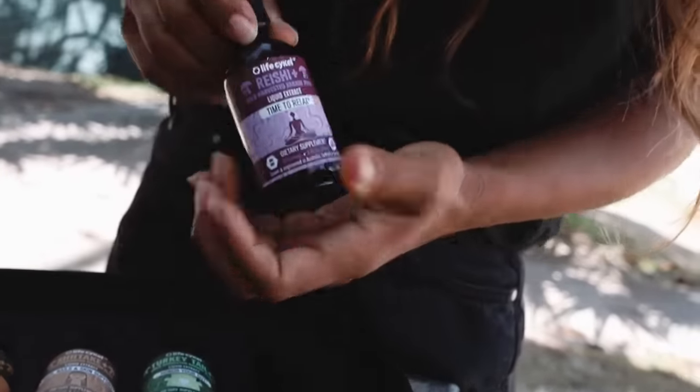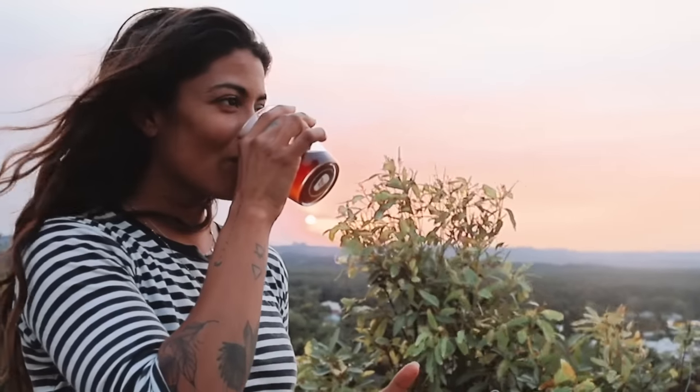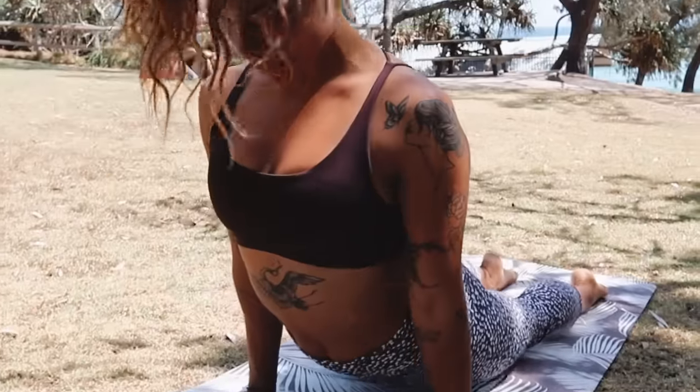And then last but definitely not least is Reishi. This one's for relaxing. At nighttime I take it after a stressful day of uni or a long day of training and it just helps me really calm down, be back at home and relaxed.